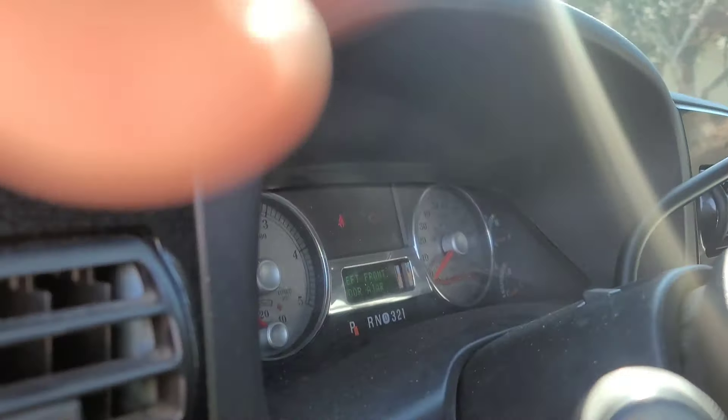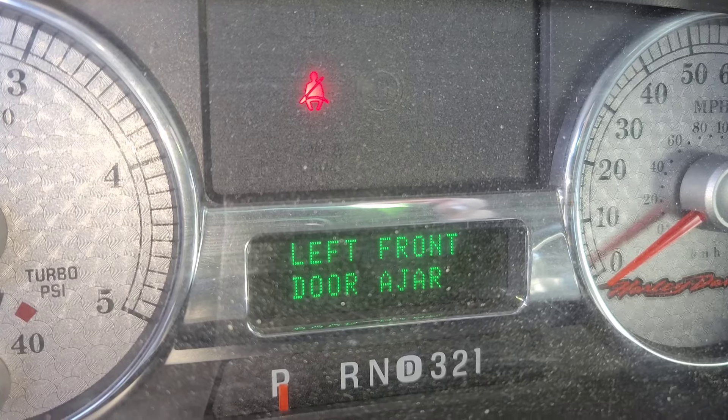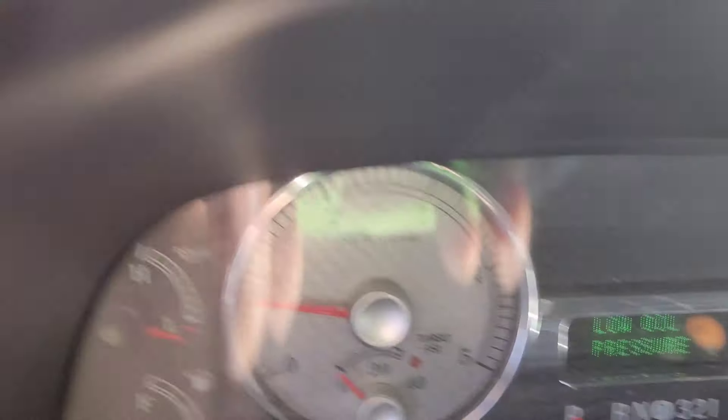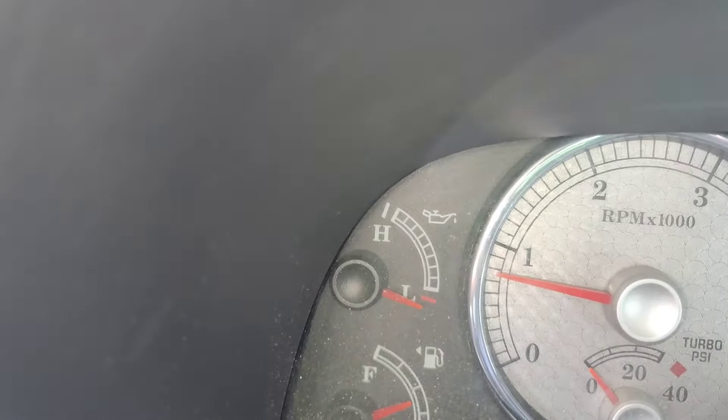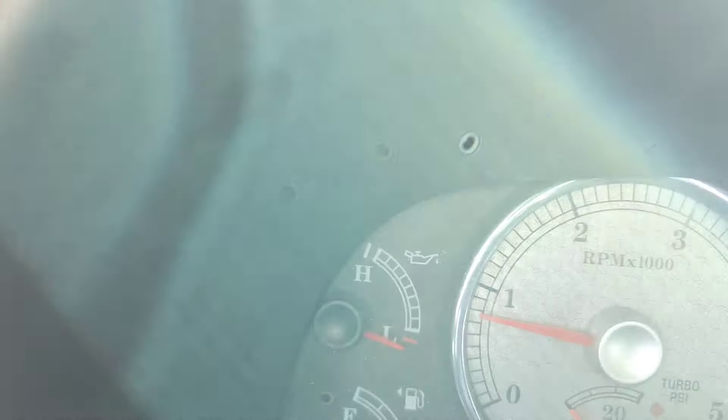His main concern is that a gauge comes up saying low oil pressure. I asked him if his oil pressure gauge was working, and it was not — he did not notice that until I asked him. As you can see, it's not working — it should already be on right now.